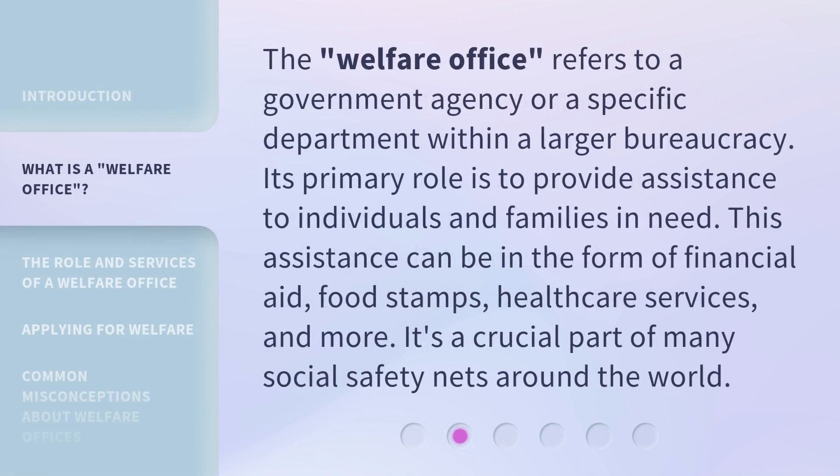The Welfare Office refers to a government agency or a specific department within a larger bureaucracy. Its primary role is to provide assistance to individuals and families in need. This assistance can be in the form of financial aid, food stamps, health care services, and more. It's a crucial part of many social safety nets around the world.